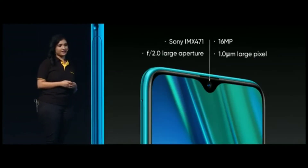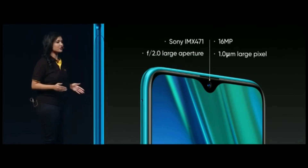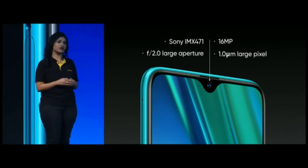Our love for selfies — at the front, the Realme 5 Pro features a 16 megapixel Sony IMX471, just like the Realme X.